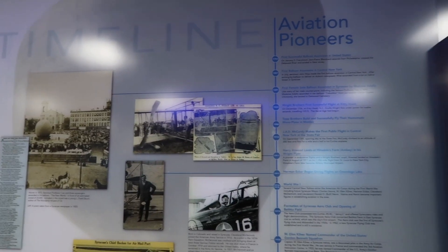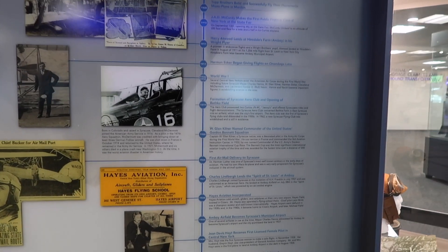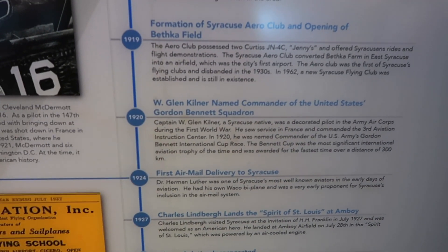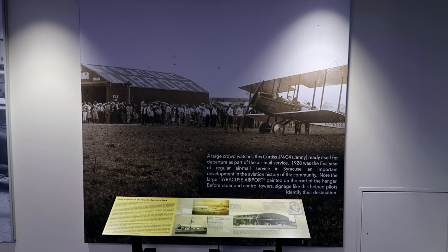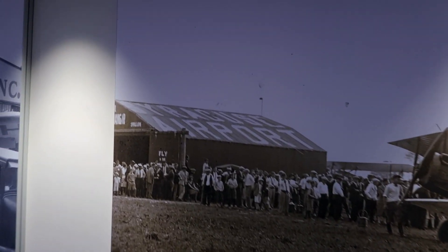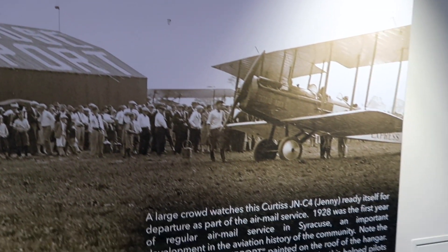There are some notable periods in time on display. Look at 1924 — the first air mail delivery to Syracuse! Speaking of air mail service, this paragraph here points out the top of a barn where it says 'Syracuse Airport,' which helped pilots find where their destination was.